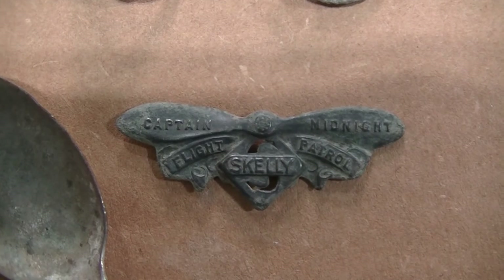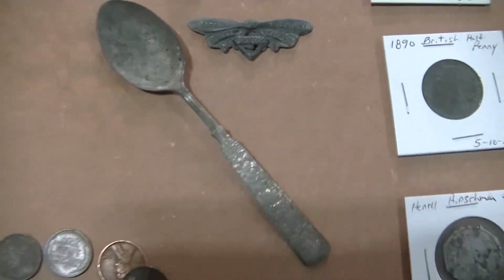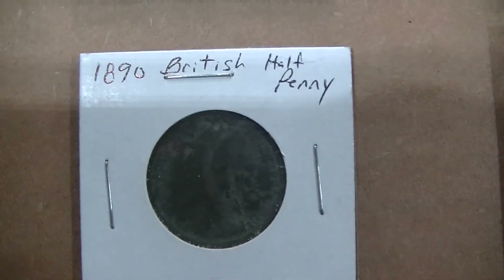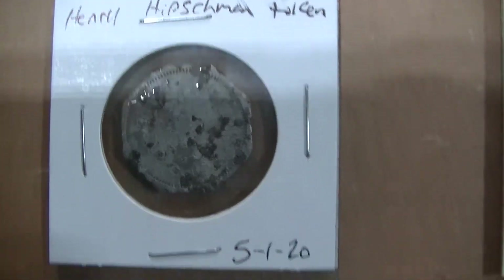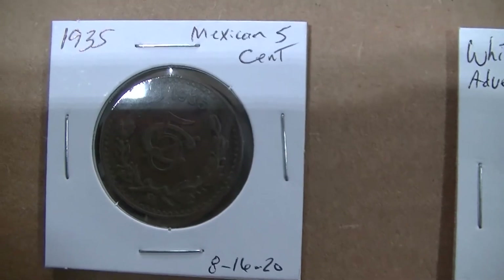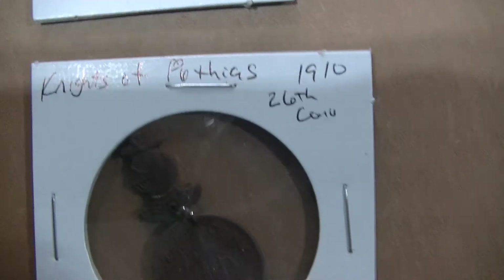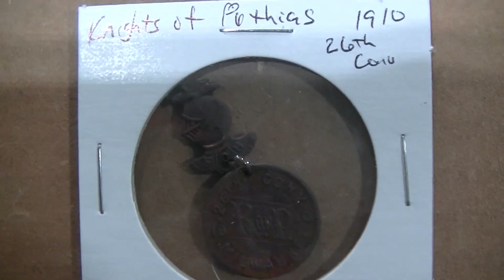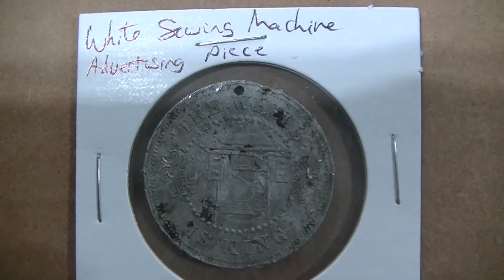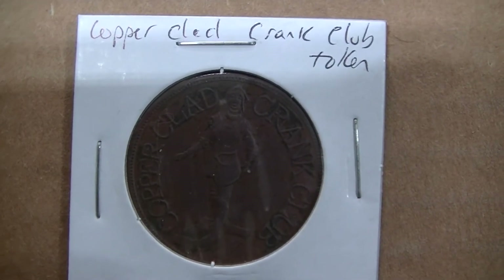This is a Captain Midnight pin from Skelly's gas stations. A little spoon. One play dime, one Missouri State one-mil tax token. The 1890 British half-penny. A merchant token. This one got me pretty excited when it came out of the ground — a 1935 Mexican five-cent coin, centavo. For some reason, three Chinese cash coins. This was cool: the Knights of Pythias 1910 26th Annual Convention, in Milwaukee, Wisconsin. That came out of an old one-room school site. Another advertising piece for a White sewing machine. And then another cool piece, the copper-clad Crank Club token, found at a one-room school site.